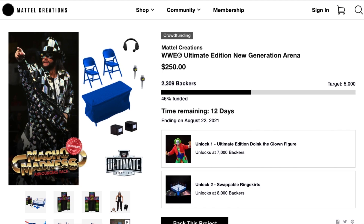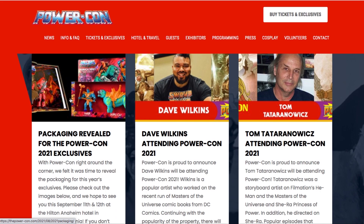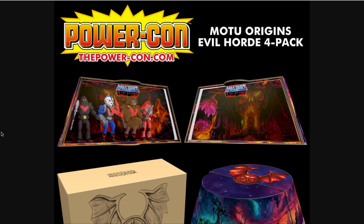Now I really want to talk about another huge development — something I missed out on, but I'm a massive fan of the Masters of the Universe line. I got so excited when I saw these pictures online. PowerCon is just around the corner, September 11th, 2021. I'm not sure if I'll be able to make it, but they just unveiled the packaging and in-package exclusives, and these things look incredible.